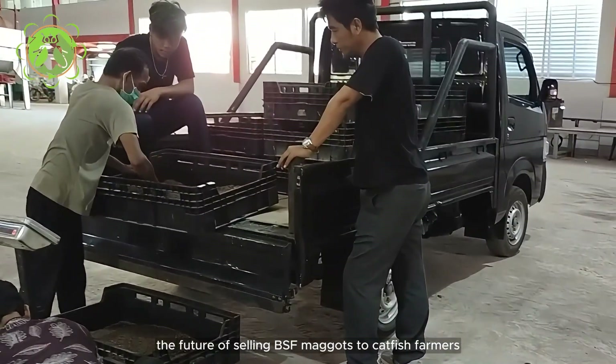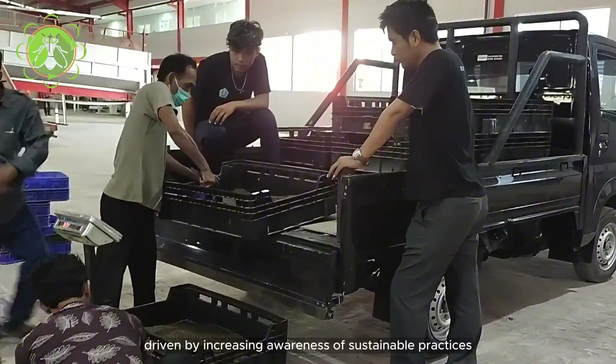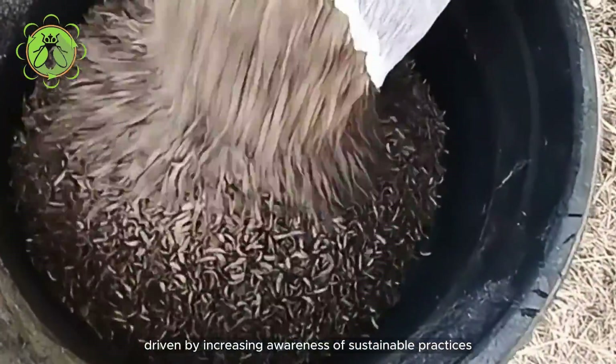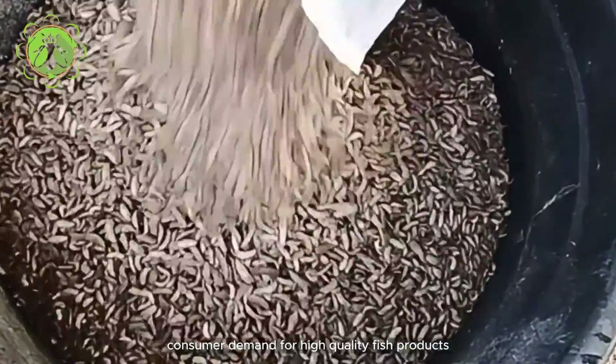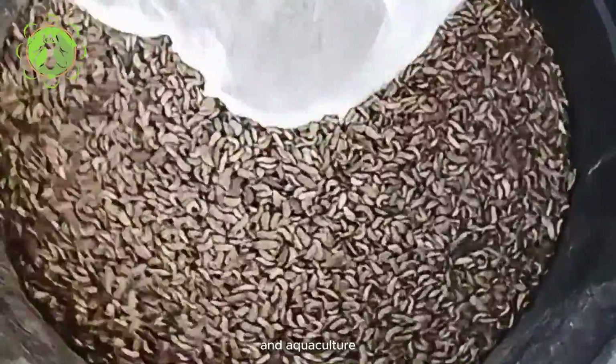The future of selling BSF maggots to catfish farmers looks promising, driven by increasing awareness of sustainable practices, consumer demand for high-quality fish products, and technological advancements in insect farming and aquaculture.